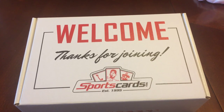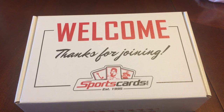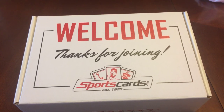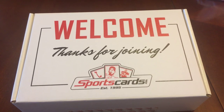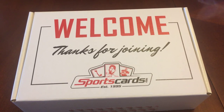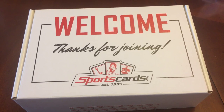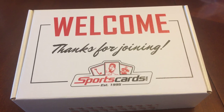Hey everybody, it's Daniel from the blog. About a week ago, sportscards.com sent me an email and requested my address, said that they enjoyed the blog and wanted to send me a sportscards.com brand mystery box.